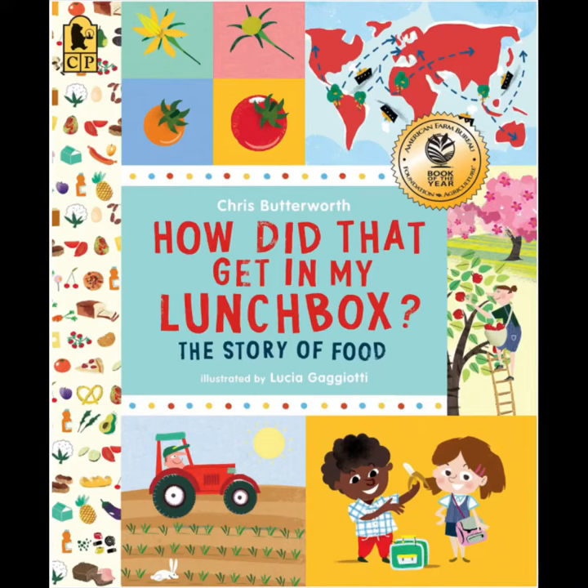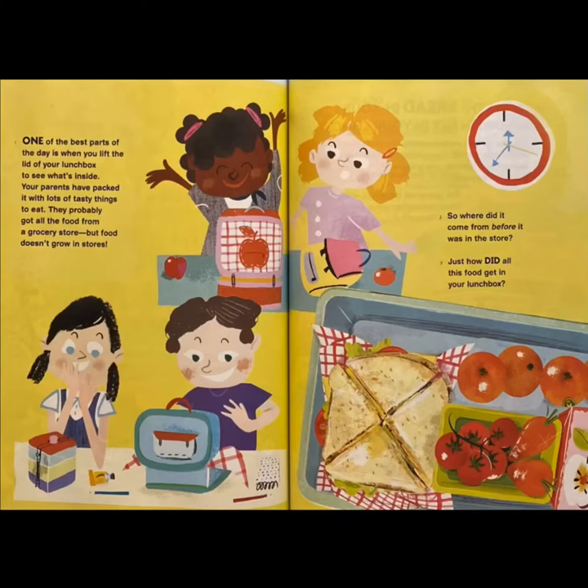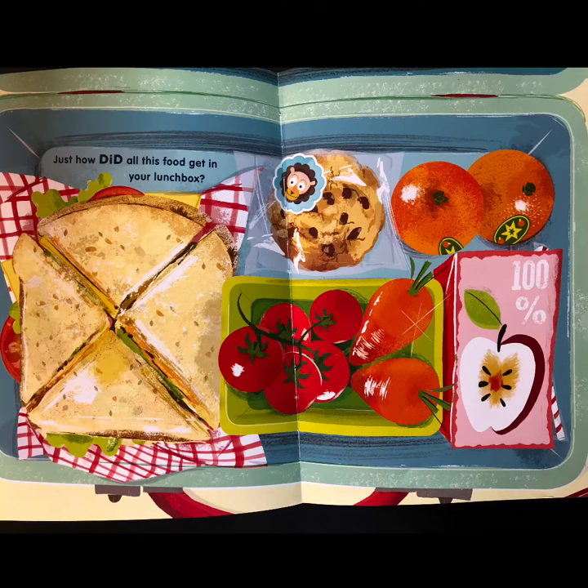How did that get in my lunchbox? The Story of Food by Chris Butterworth. One of the best parts of the day is when you lift the lid of your lunchbox to see what's inside. Your parents have packed it with lots of tasty things to eat. They probably got all the food from a grocery store. But food doesn't grow in stores. So where did it come from before it was in the store? Just how did all this food get in your lunchbox?